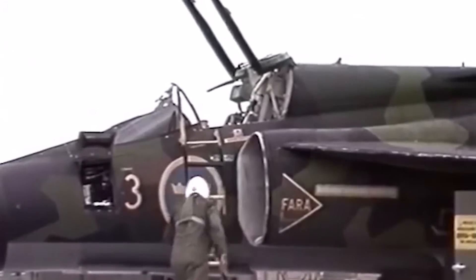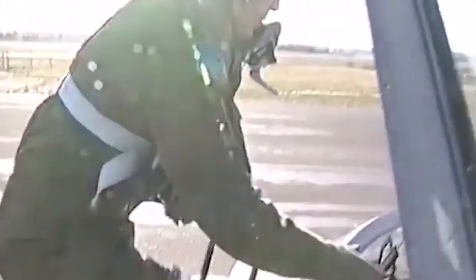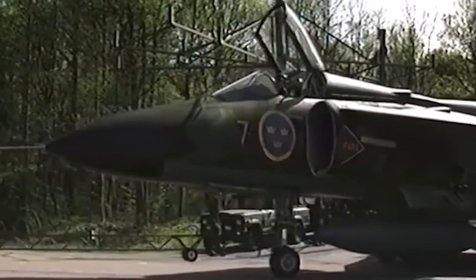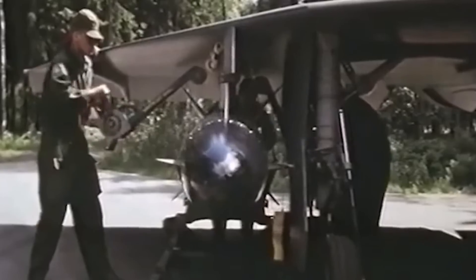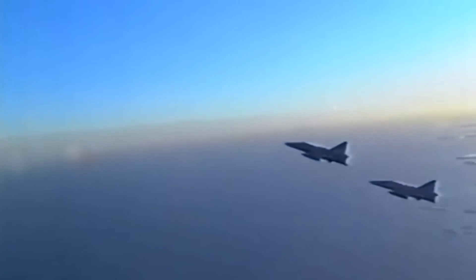By then, the Swedish Air Force had two operational squadrons working with the Viggen, with a third ready for training. There were also multiple versions of the type. The two primary ones were the AJ-37 ground attack version, which could carry up to 15,500 pounds of weapons load on nine hardpoints, and the later JA-37 all-weather interceptor version. Other variants served as strike fighters, aerial reconnaissance or maritime patrol aircraft, and a two-seat trainer.